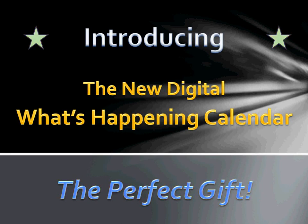First, I'd like to thank you for viewing our new digital What's Happening calendar. This is John Bennis, the editor and publisher. What you're about to see is the perfect gift for past, present, and future clients that will save them time and money while having fun all year long thanks to you.